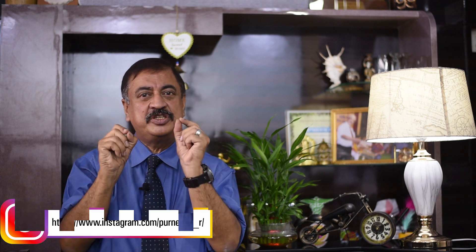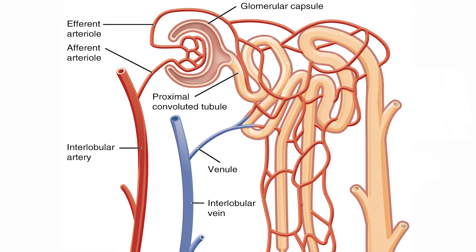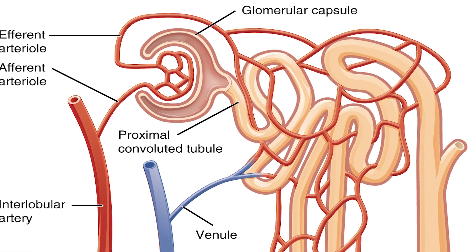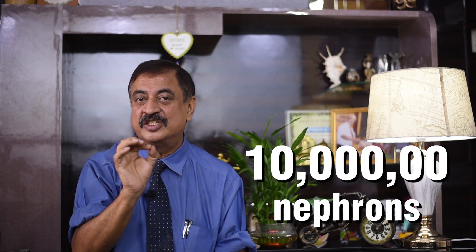Even though the kidney works as a filter, it is actually a collection of about one million micro-filters inside, and each micro-filter is called a nephron. When blood enters through the renal artery, it breaks down into arterioles and then into capillaries within each nephron, entering a structure called the glomerulus — the Bowman's capsule. The vessel entering is the afferent arteriole and the one exiting is the efferent arteriole, where filtration takes place. By comparison, a mouse has only about 12,500 nephrons per kidney.